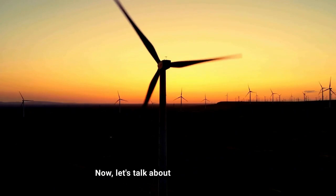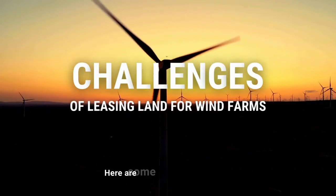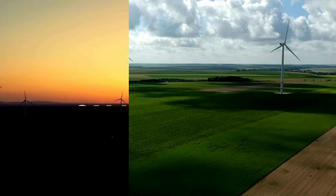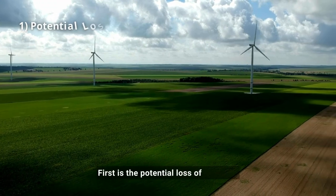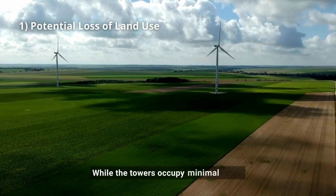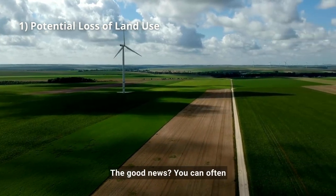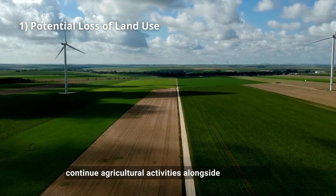Now, let's talk about the potential cons of leasing land for wind farms. Here are some things to consider. First is the potential loss of land use. While the towers occupy minimal space, they might restrict certain land uses. The good news is you can often continue agricultural activities alongside the turbines.